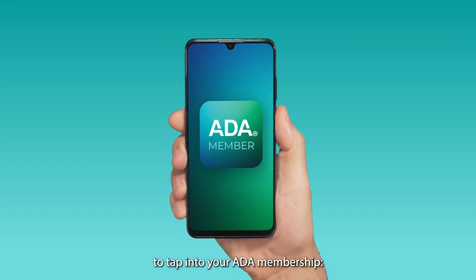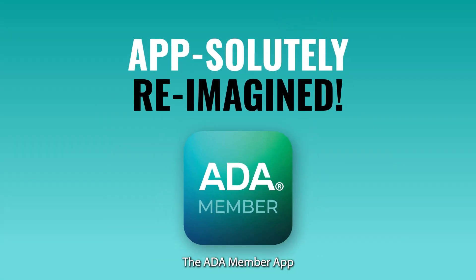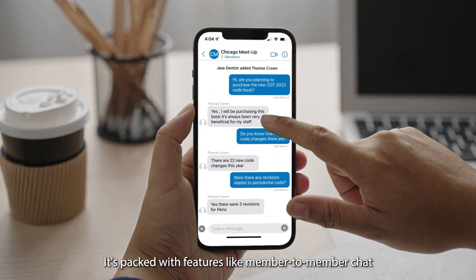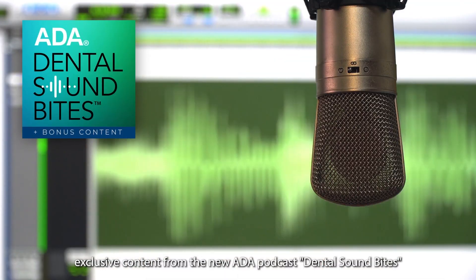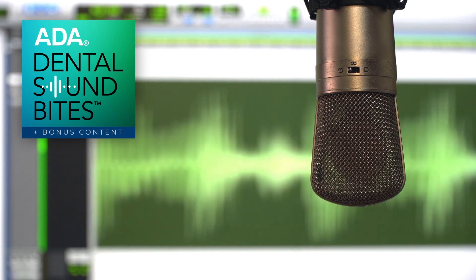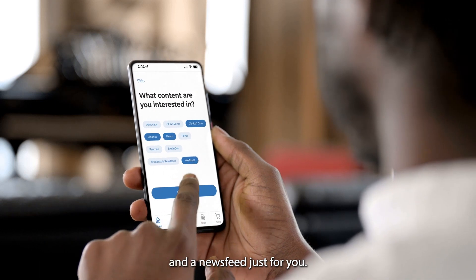Introducing the handy new way to tap into your ADA membership: the ADA Member App. Only for members, it's packed with features like member-to-member chat, exclusive content from the new ADA podcast Dental Sound Bites, a digital document wallet, and a news feed just for you.